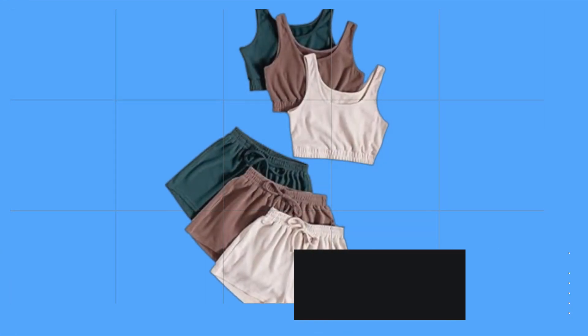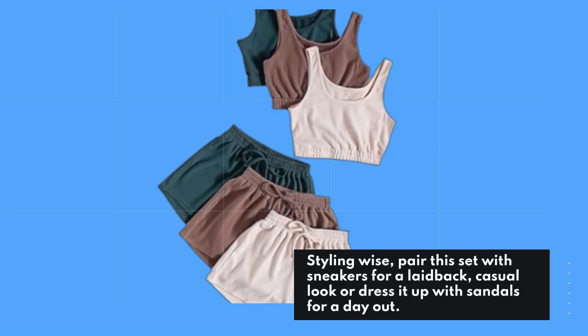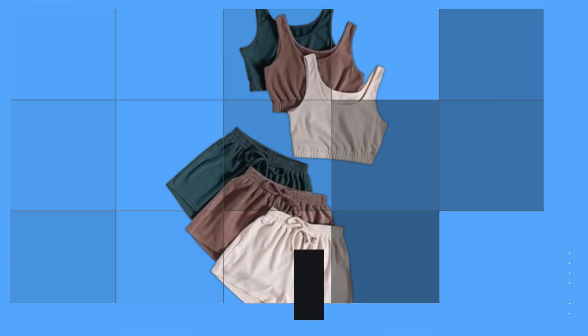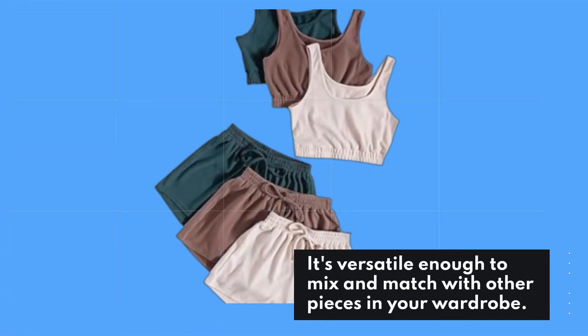Styling-wise, pair this set with sneakers for a laid-back, casual look, or dress it up with sandals for a day out. It's versatile enough to mix and match with other pieces in your wardrobe.